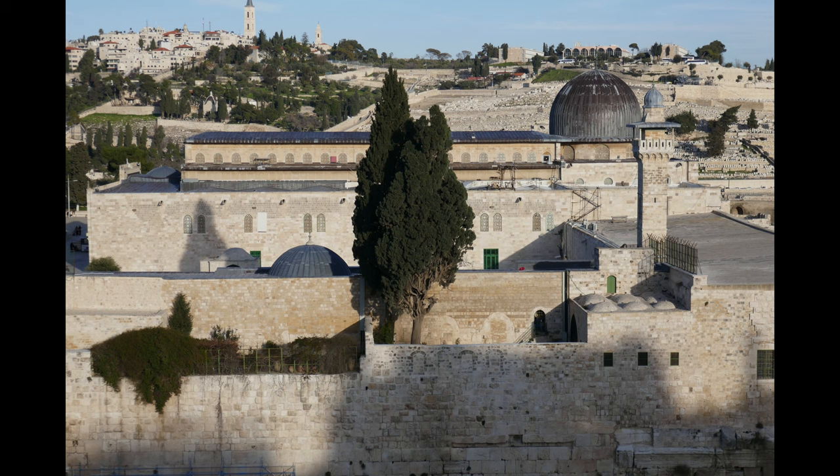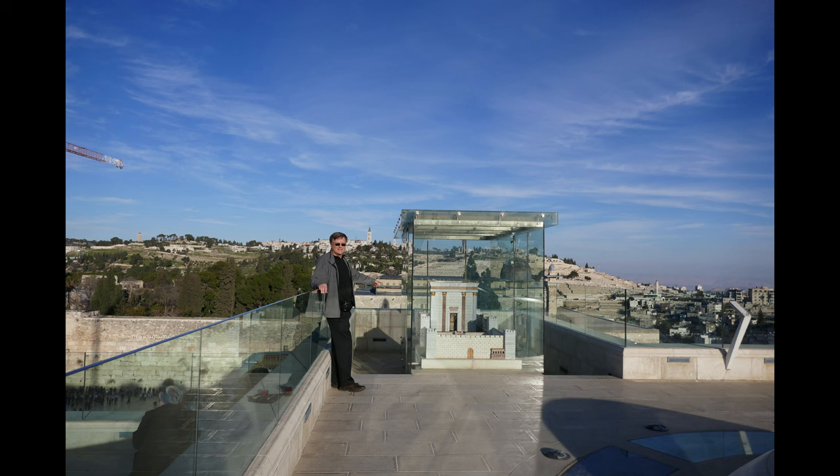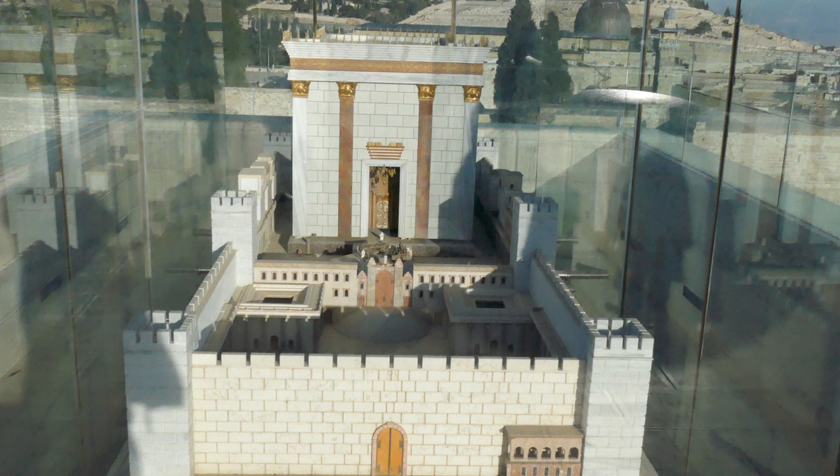You can go to the Canada House and look down on the site. They have this amazing model. It's of course turned around, but it helps you visualize what it may have looked like.